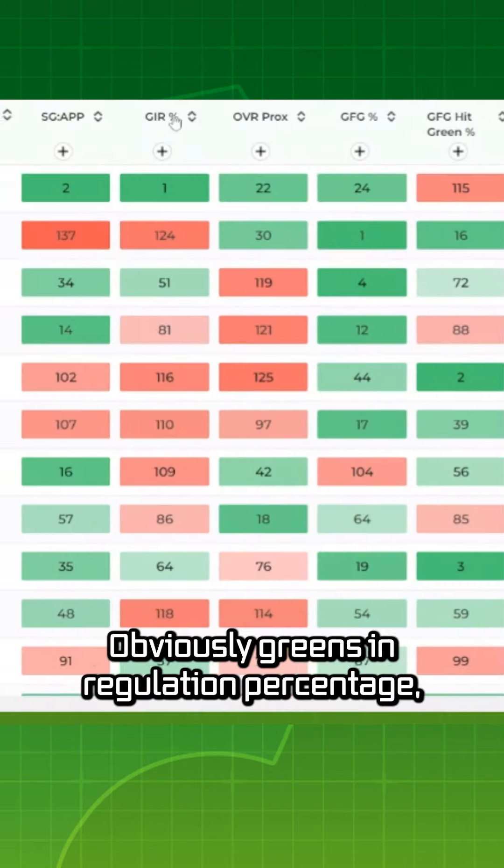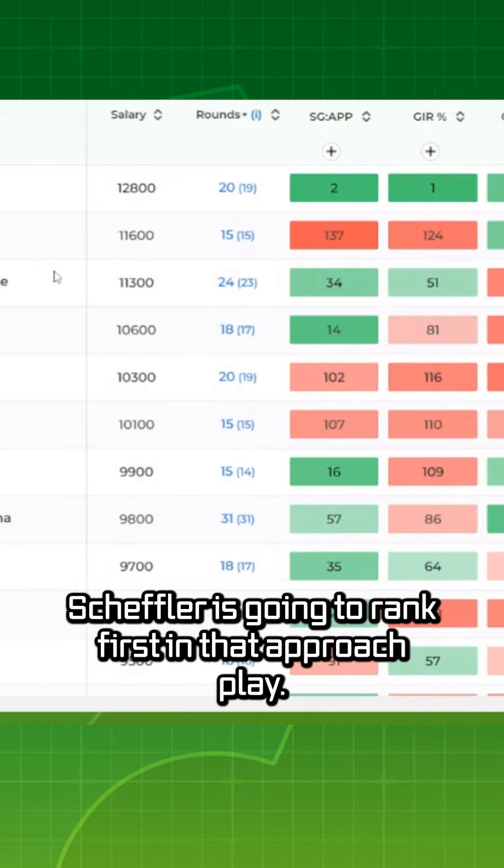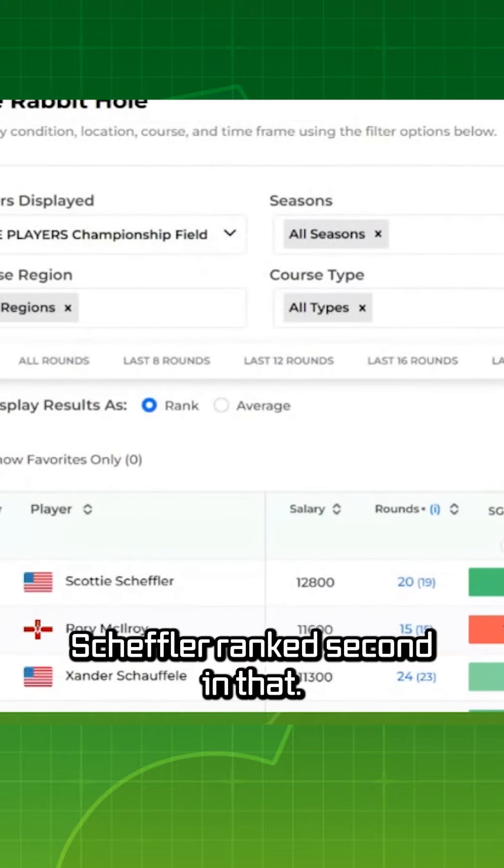Obviously, greens in regulation percentage — Scheffler is going to rank first in that. Approach play, Scheffler ranks second in that.